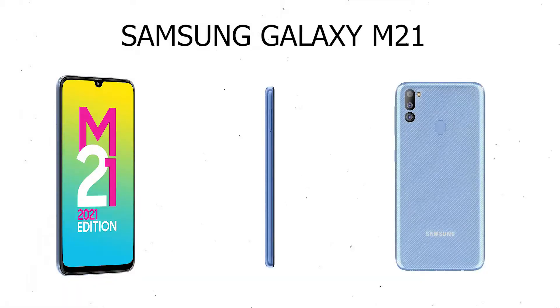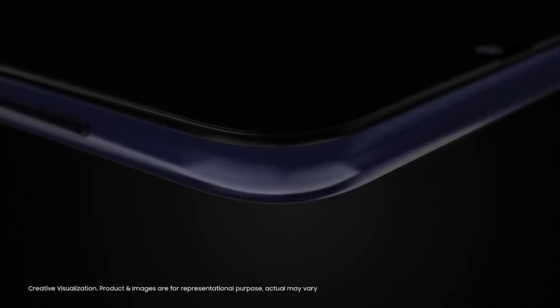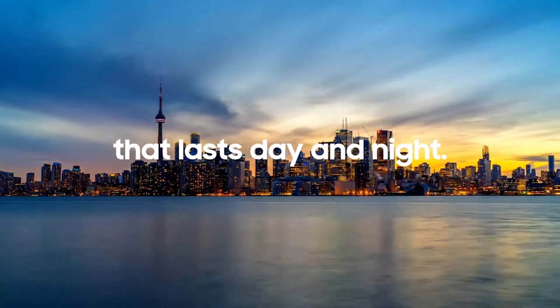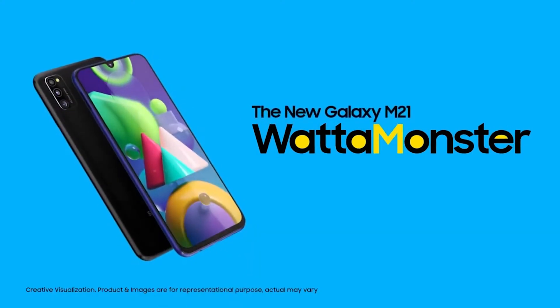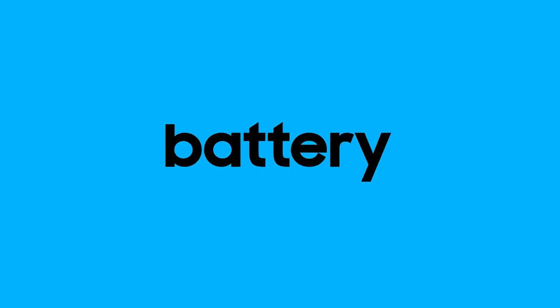Samsung Galaxy M21 launched on 18 March 2020, comes with a 6.4-inch display and a resolution of 1080x2340 pixels. The smartphone is powered by an Octa-Core Exynos 9611 processor (4x2.3GHz + 4x1.7GHz) and runs on 4GB of RAM. Specifications: screen size 6.4, camera 48+8+5 MP, 6000 mAh battery, Android OS, Exynos 9611 processor Octa-Core.